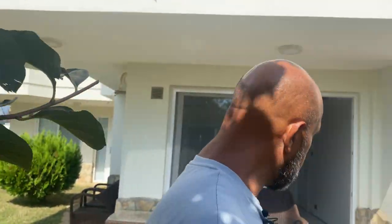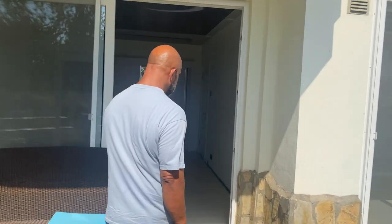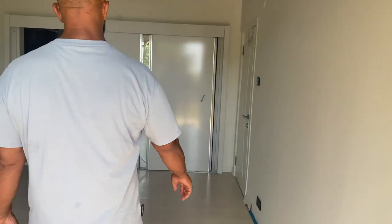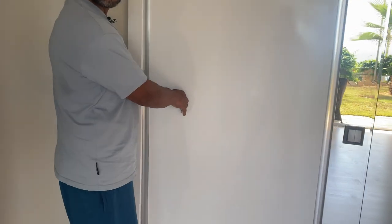Genau, hier haben wir eine Duplex-Wohnung, zwei plus eins, natürlich mit mehr Blick und Gartenanteil, wie ihr gesehen habt. Was interessant ist hier im unteren Geschoss – Gini, was ist dahinter?